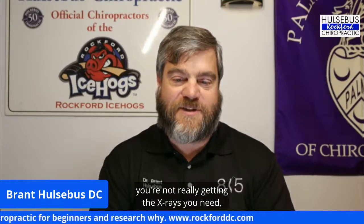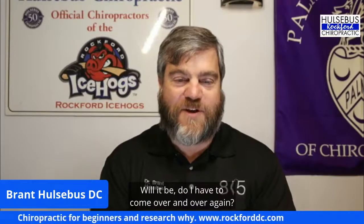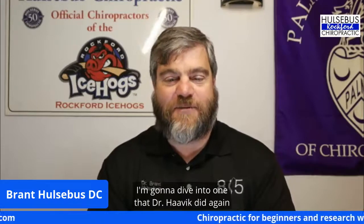If you're starting to experience some health problems and not really getting the answers you need, it's time to come in and talk to us. A lot of people are hesitant and always ask: 'If I come see you, how long do I have to come? Can you fix it in one time?' I've done several little videos on this topic, but before we dive in, I want to show another video from Dr. Havik about how often you should come, based on the science and research.